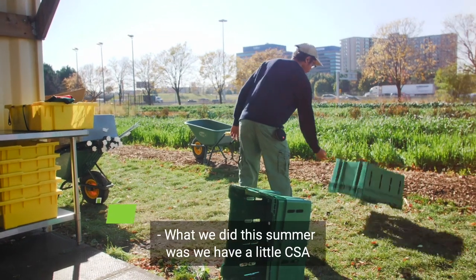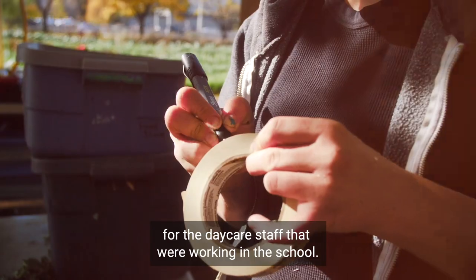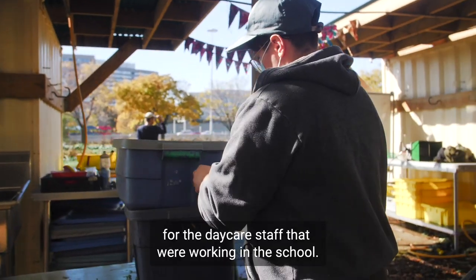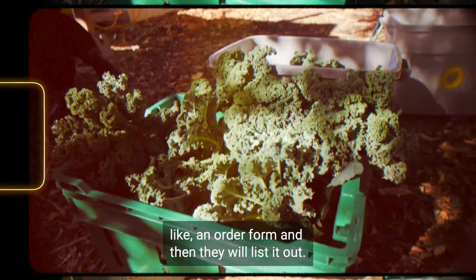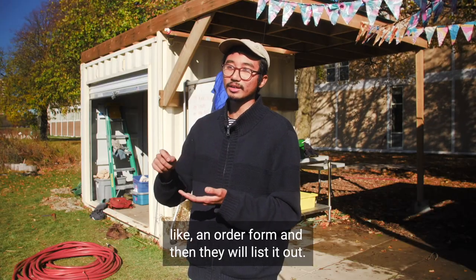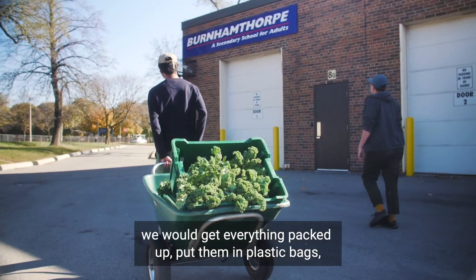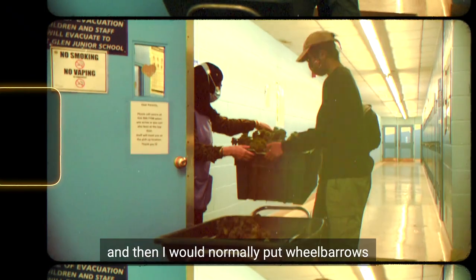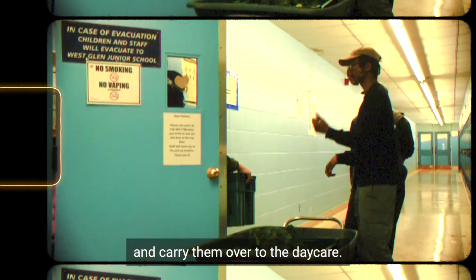What we did this summer was run a little CSA for the daycare staff working in the school. Normally we would give them an order form and they would list what they want. Then on harvest day we would get everything packed up, put them in plastic bags, and I would normally use wheelbarrows to carry them over to the daycare.